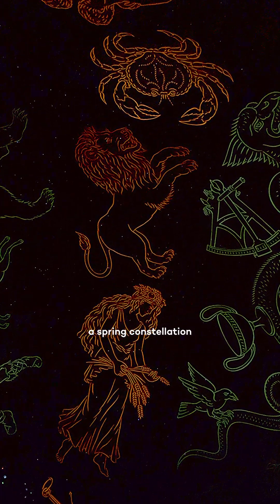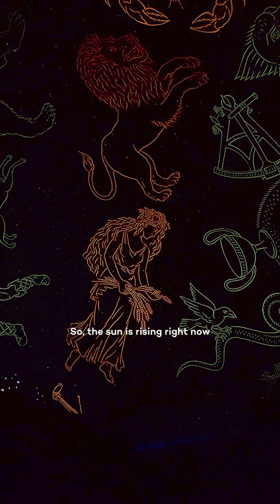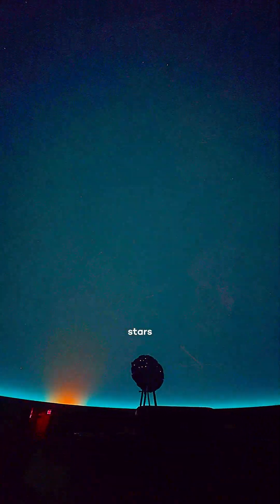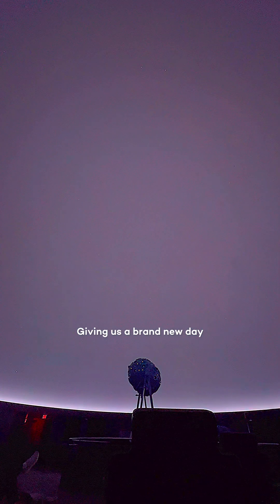Leo the lion is already a spring constellation. The sun is rising right now and as it does it outshines all those stars out there, giving us a brand new day.